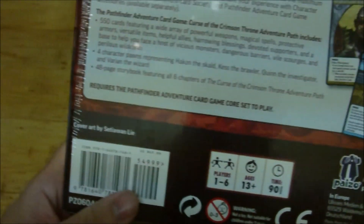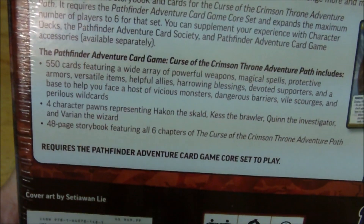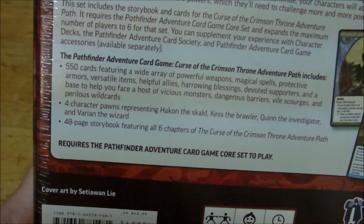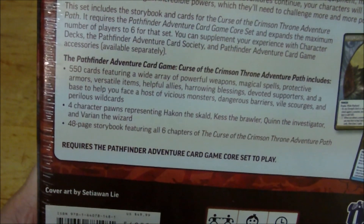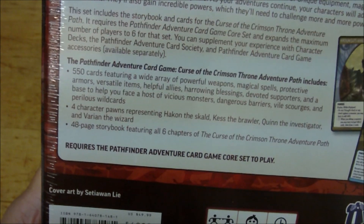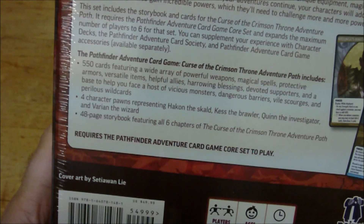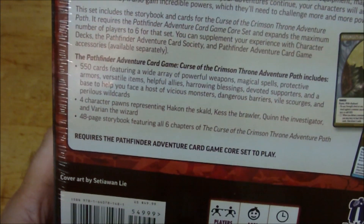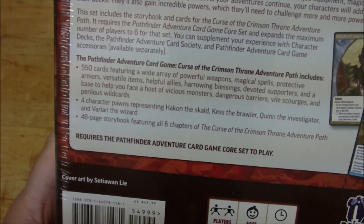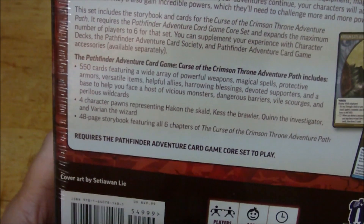On the back it gives us all the information we need. There are 550 cards featuring a wide array of powerful weapons, magical spells, protective armors, versatile items, helpful allies, harrowing blessings, devoted supporters and a base to help you face a host of vicious monsters, dangerous barriers, vile scourges and perilous wild cards. Four character pawns represent Hakon the Skald, Kess the Brawler, Quinn the Investigator and Varane the Wizard.